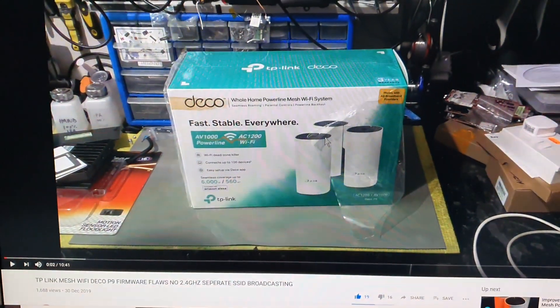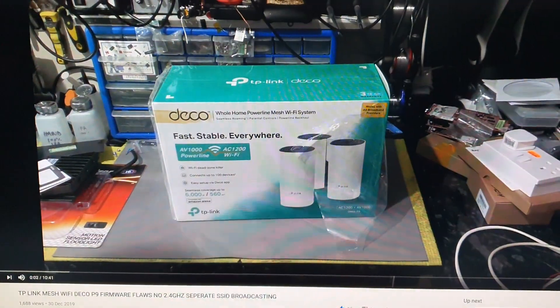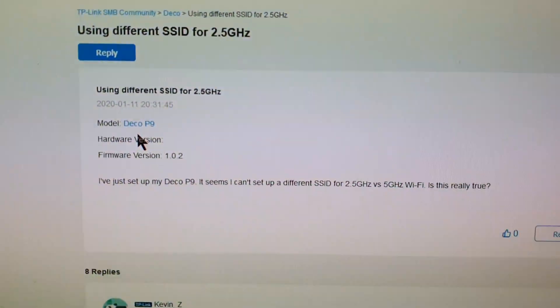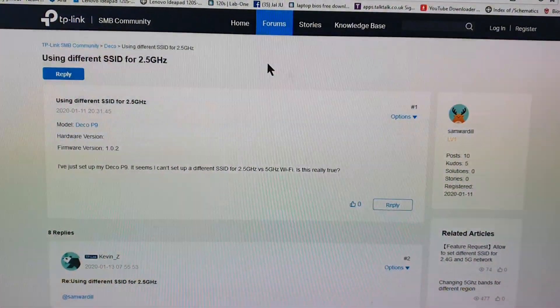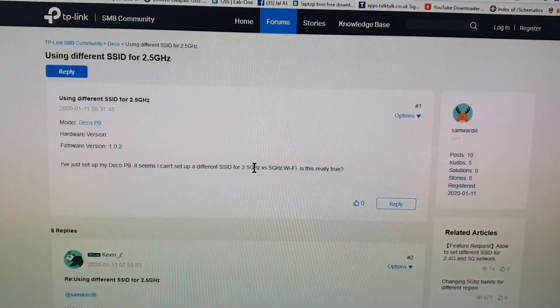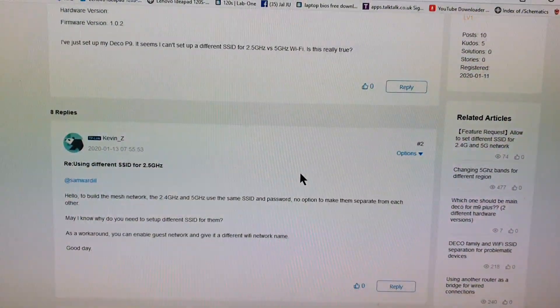5 gigahertz is faster. Now let's go on to TP-Link's website. Here's a user, which has nothing to do with me, complaining about the fact that he can't set up the 2.4. Pause the video and read these comments.